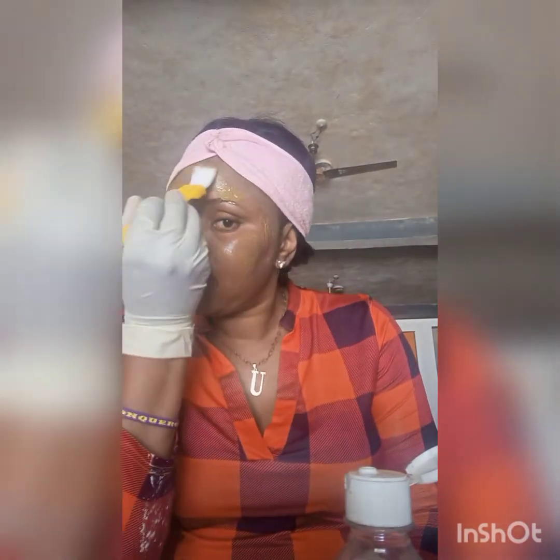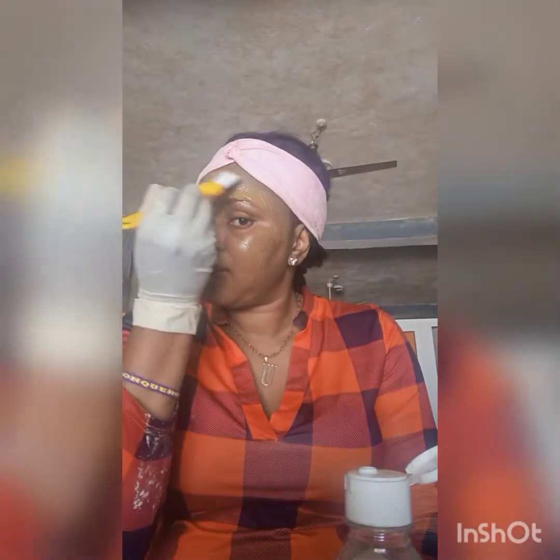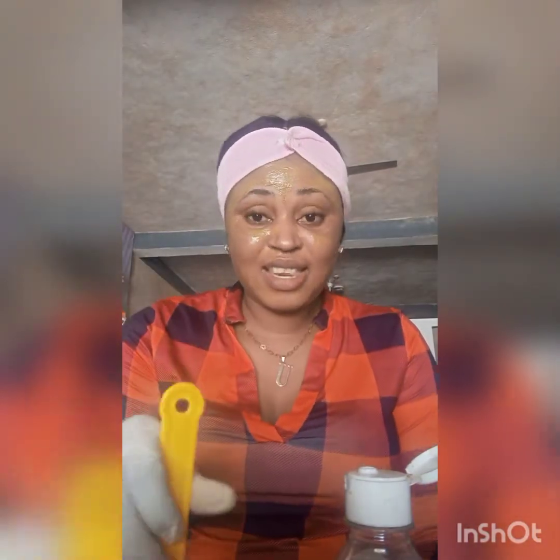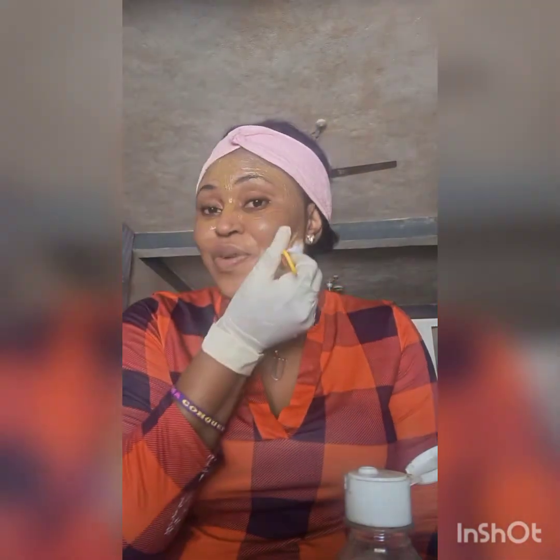It's actually so calming. I'm going to leave this on for 10 minutes or until it dries on my face, then I'll wash it off. After that you're going to have flawless, glowing skin — you'll see, my skin will be lighter.